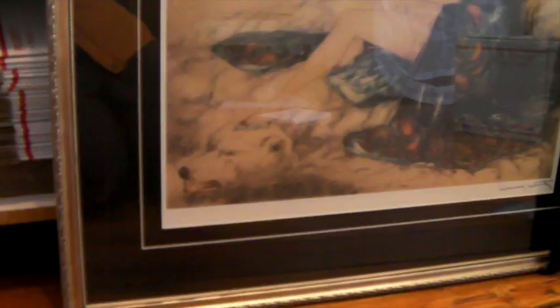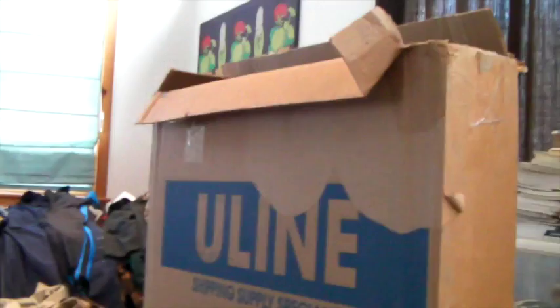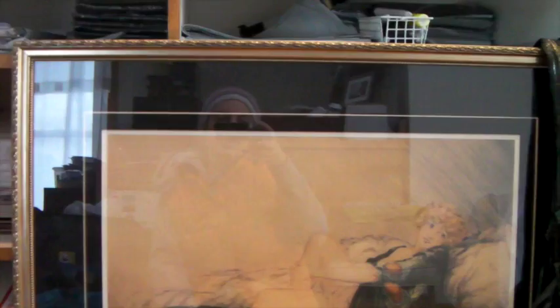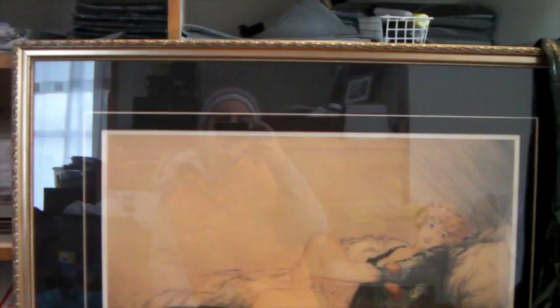The only issue with the print is that it's quite large — I have a big box to ship it in and I'm trying to get it onto the FedEx truck before he comes this morning. And that's it for this week. See you next week!